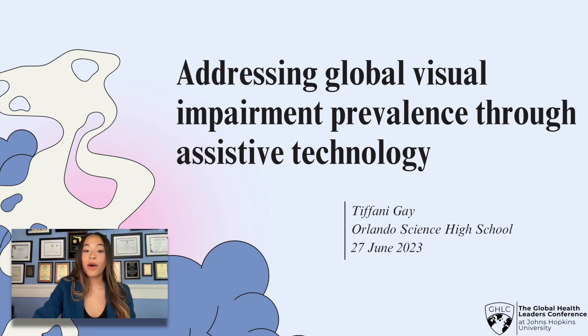Hello, today I'll be talking about how we can address global visual impairment prevalence through assistive technology. But first, a little bit about me.